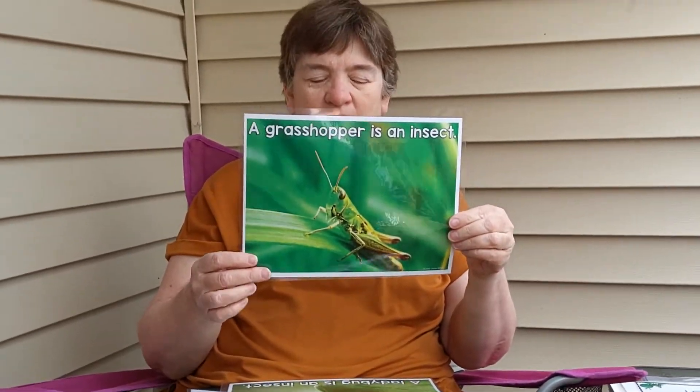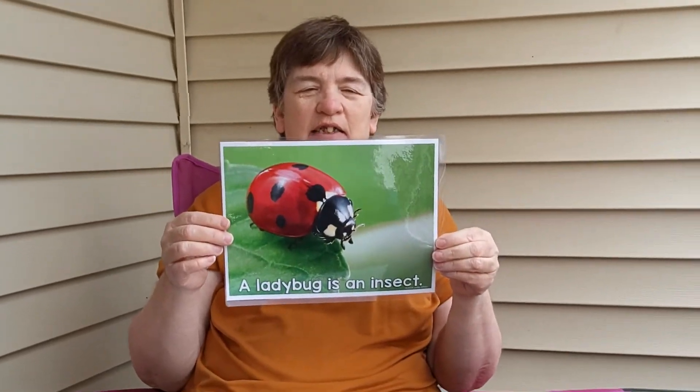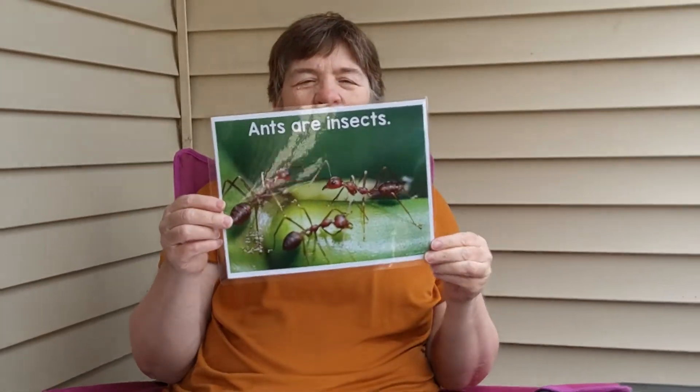So a grasshopper is an insect, a ladybug is an insect, and an ant is an insect. I have some pictures of some different kinds of things and we're gonna try and decide if they're an insect or not an insect.